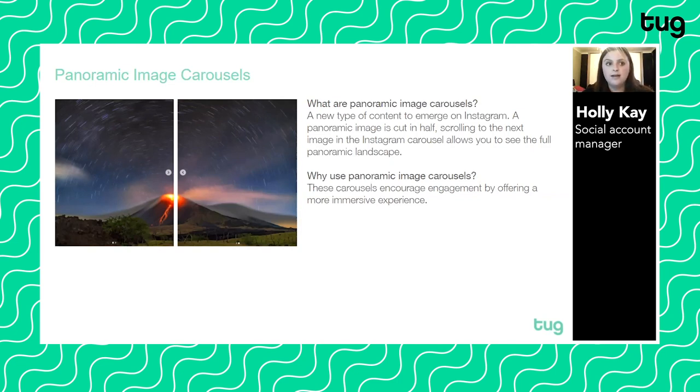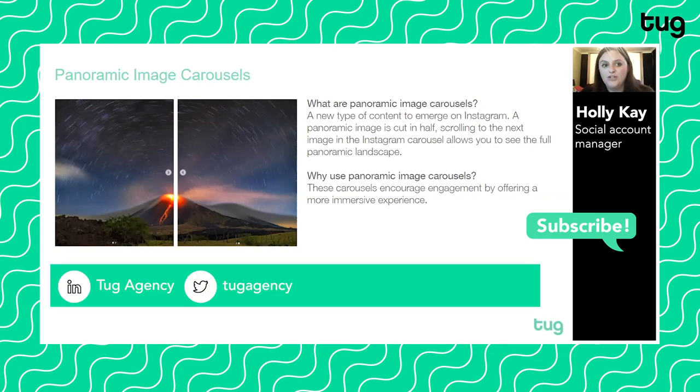That is the full presentation on innovative social ideas, platforms, and the latest tech. Hopefully that's helpful and gives you some ideas about the latest tech you can use and the opportunities that are out there right now. We'll be doing more of these videos and updating this deck with each new platform or cool bit of tech that comes out, so subscribe to the Tug Agency YouTube channel and keep watching. Thank you.